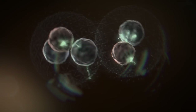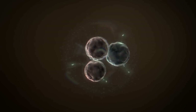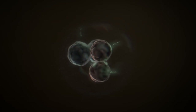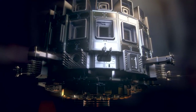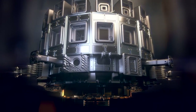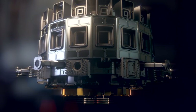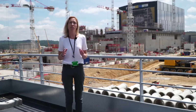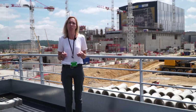ITER is an experiment to verify the technical and scientific feasibility of fusion as an energy source. The ITER plasma will reach 150 million degrees — hotter than the core of the sun. But we need those temperatures to get the fusion reaction to happen.